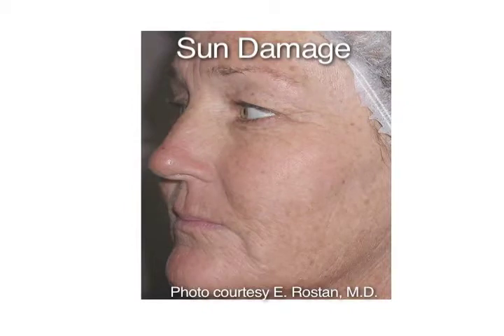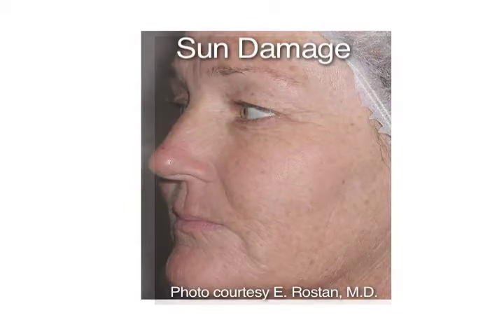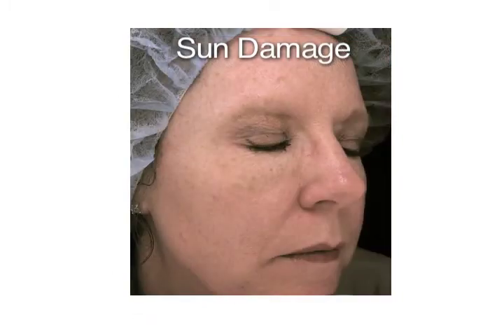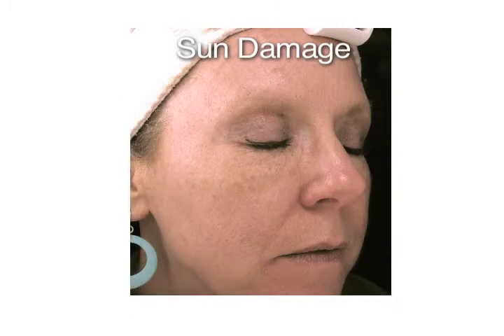After the treatment, you will have redness of the face or of the treated area for about 24 hours. And for an additional 24 hours, you will have a mild sunburned appearance. But this is very manageable and you are able to use makeup to cover these areas.